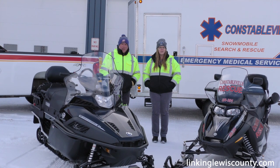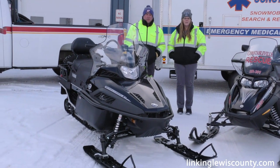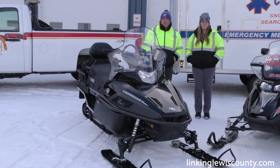I'm Nick Altmaier with LincolnLewisCounty.com. We're here today at the Constable Fire Hall with Fire Chief Darrell Ortlib and EMT Jen Marchione, and we're here to talk about the brand new snowmobile rescue that Constable Fire Hall has gotten.